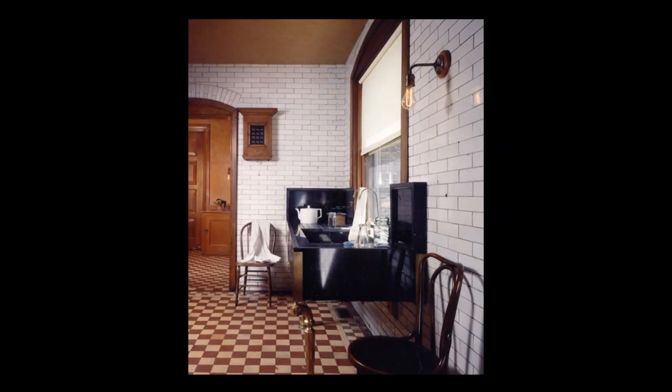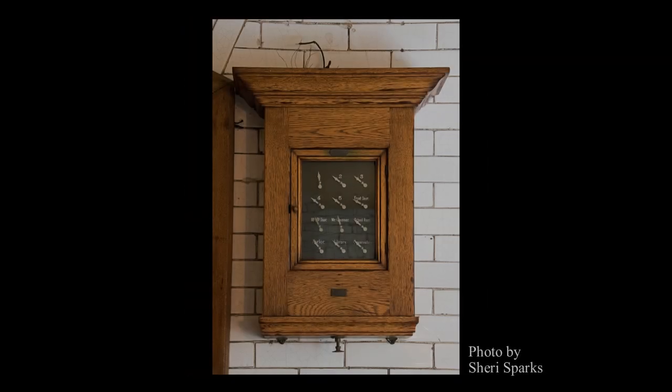An important element of the kitchen was the Annunciator, also known as the Servant's Call Box. It can be seen on the far wall in this view from the Dry Pantry. In the late 1960s, it was found in the basement, and was repaired and remounted in its original location. A button in each of the main rooms of the house connected to this device, so that servants could be called whenever needed. An earlier video demonstrated the Annunciator — see the link in the description below.